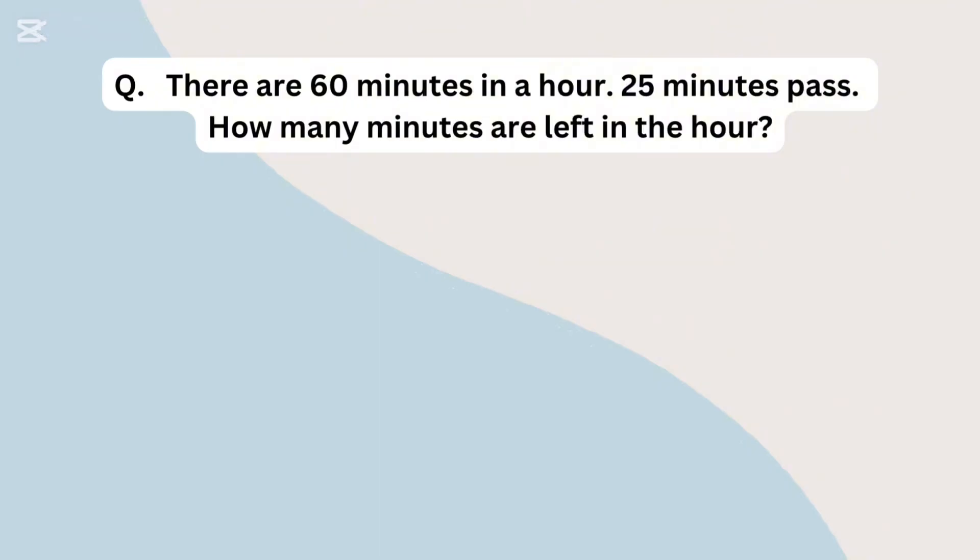There are 60 minutes in an hour. 25 minutes pass. How many minutes are left in the hour?